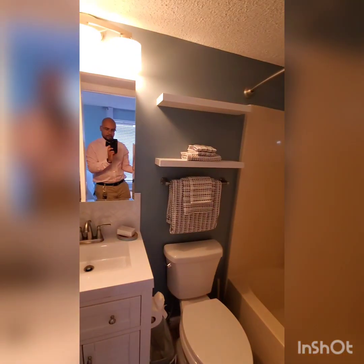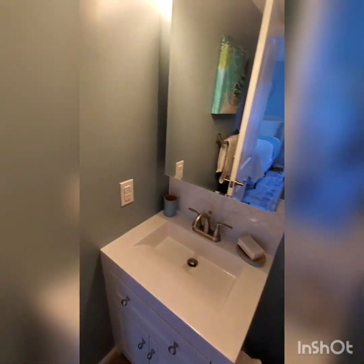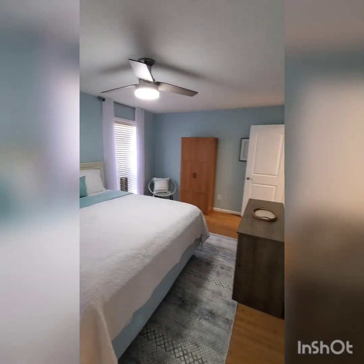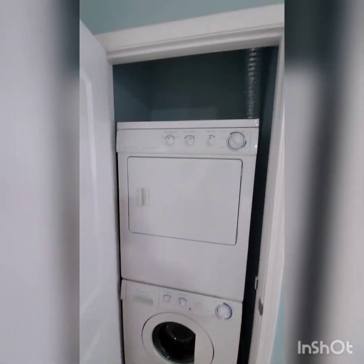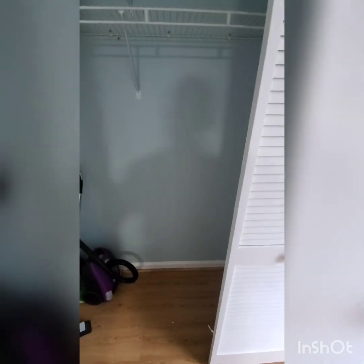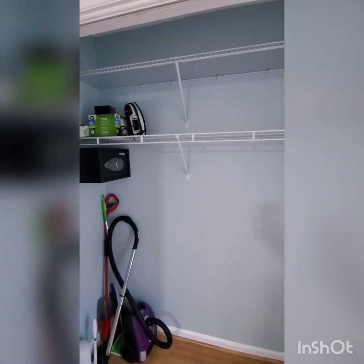There's the bathroom — everything looks in order. Got a couple more closets here. Washer and dryer, stackable, in-unit. Big closet space.